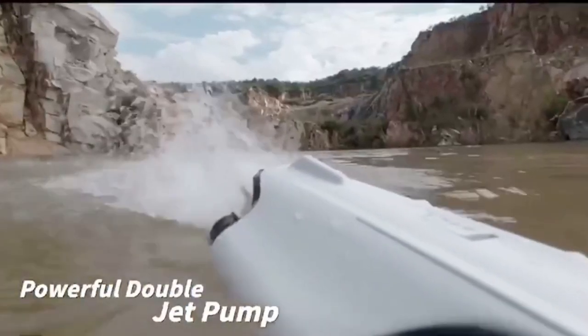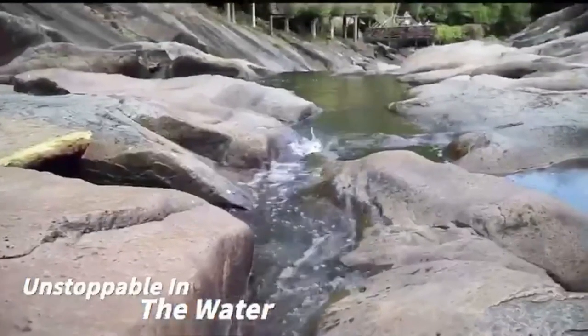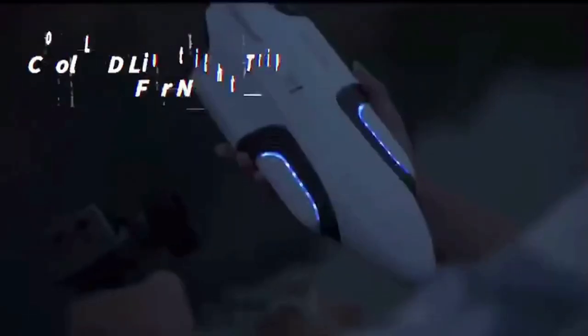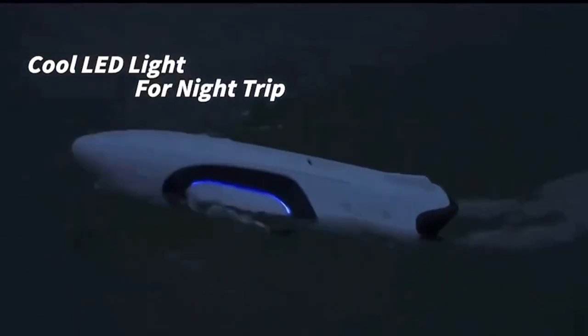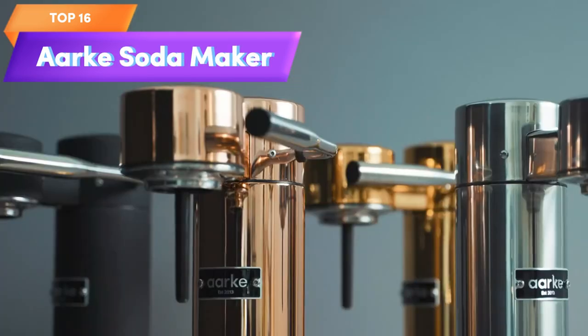Top 17 is a remote-controlled speed boat with double jet pumps and LED lights. It has a self-righting feature and low battery and out-of-range alarms. It can reach speeds of up to 20 km/h and is waterproof, making it suitable for pools, lakes, and the sea. It's a fun toy gift for kids and adults, perfect for birthday parties or other special occasions.